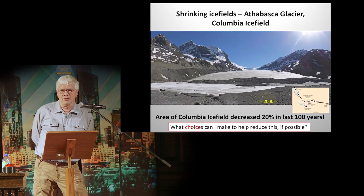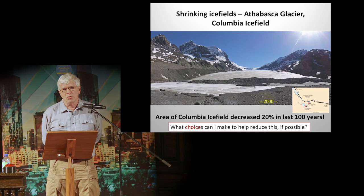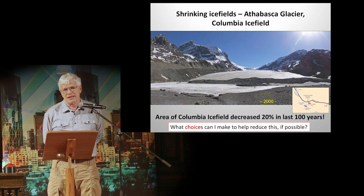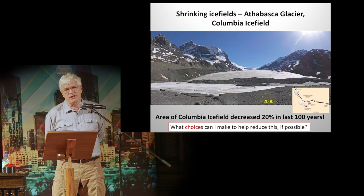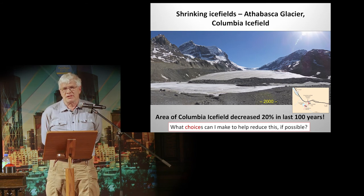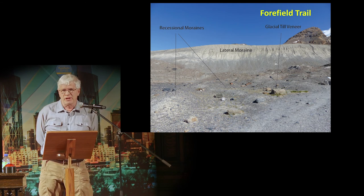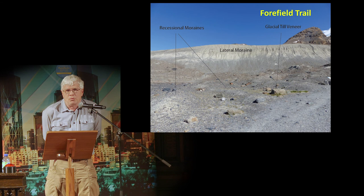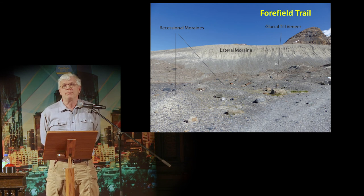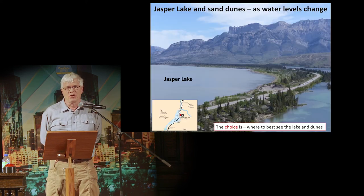Shrinking ice fields — the Columbia Icefield and Athabasca Glacier. At the bottom of the slide you see the number 2000 — that's where the glacier was in the year 2000. In the last hundred years, 20% of the Columbia Icefield has decreased in size. What choices can I make to reduce this if possible? You can see what the rocks looked like when the glacier was there 50 to 100 years ago, with little ridges pushed out every year. You can see big boulders — erratics — that were on and within the ice. The lateral moraine berms were piled here on the side of that glacier not very long ago.